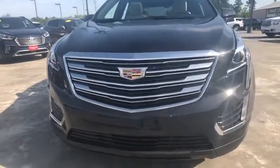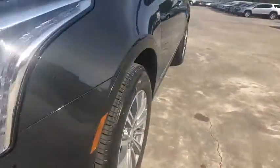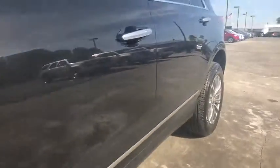Bluetooth, power steering, adjustable steering wheel, cruise control, floor mats, keyless start, aluminum wheels, auto dimming rear view mirror, four wheel disc brakes, universal garage door opener.